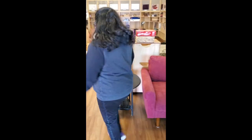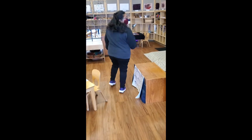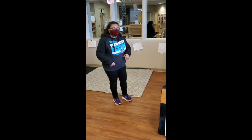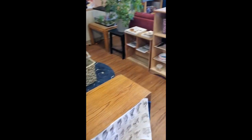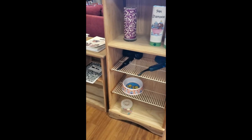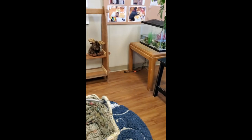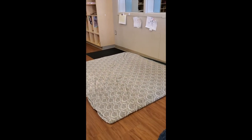And then come over this way to our dramatic play area. We have the pet area. This is open for four friends, and they can groom or wash or feed their pets. And over on this jumping pad part, they can also pretend to be pets.